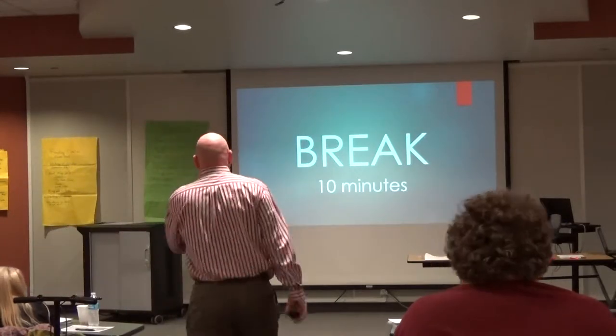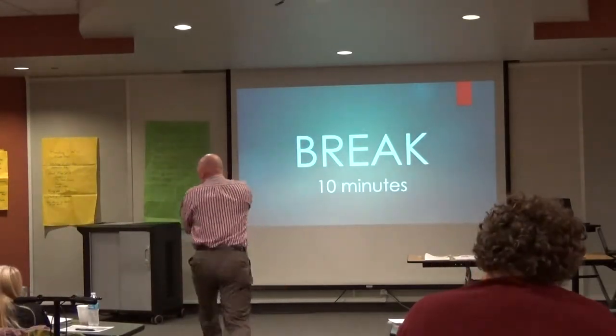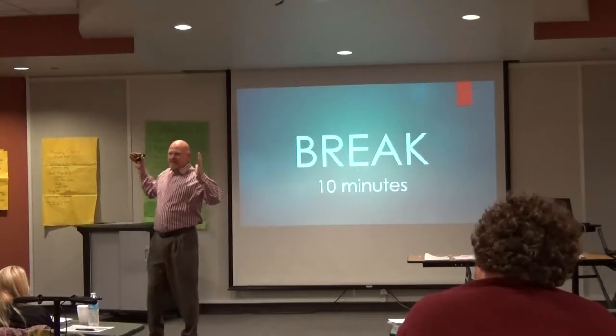All right ladies and gentlemen, let's bring it back from the break. Good news is that we have less than 70 minutes since lunchtime.